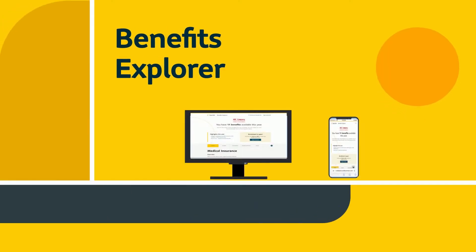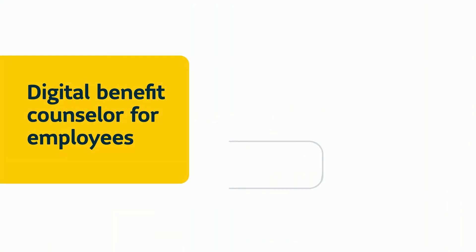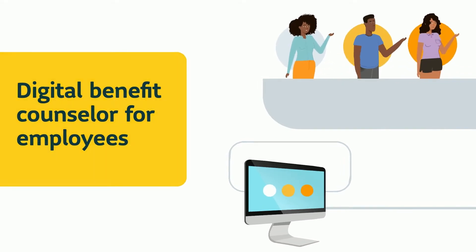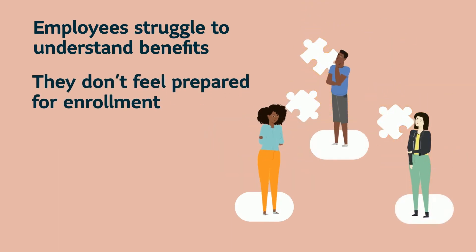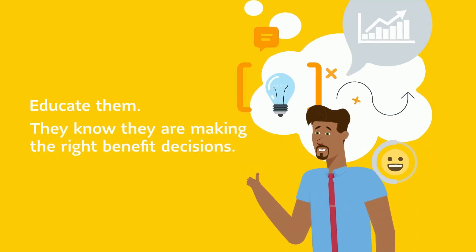Preparing employees for enrollment just got even easier with Sun Life's new Benefits Explorer. Think of it as a digital benefit counselor for employees. Many employees struggle to understand benefits and don't feel prepared for enrollment. Benefits Explorer will help to educate them so they know they are making the right benefits decisions.